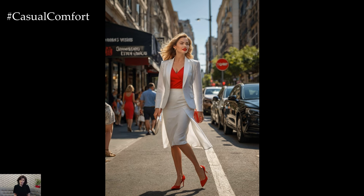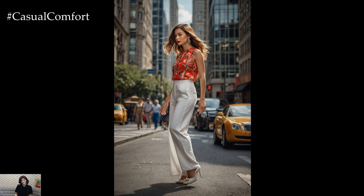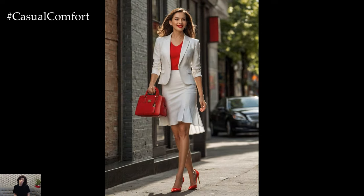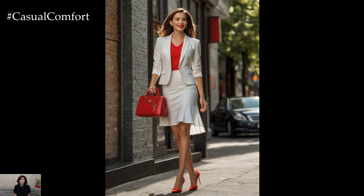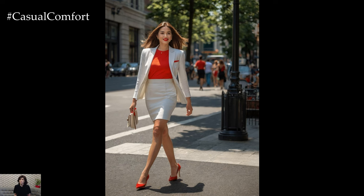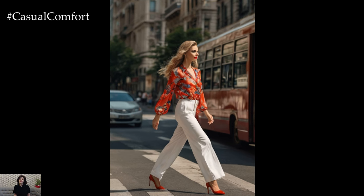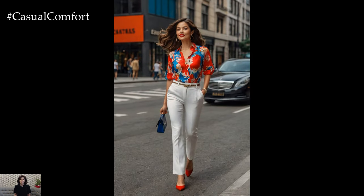Mix white and red separates to create versatile business outfits. Pair a white blouse with tailored red trousers or a red pencil skirt for a chic ensemble. Conversely, combine a red blouse with white pants or a white blazer for a contemporary twist. When incorporating white and red into your outfit, opt for neutral accessories to balance the boldness of the colors, and keep accessories minimal to maintain a clean and sophisticated appearance.